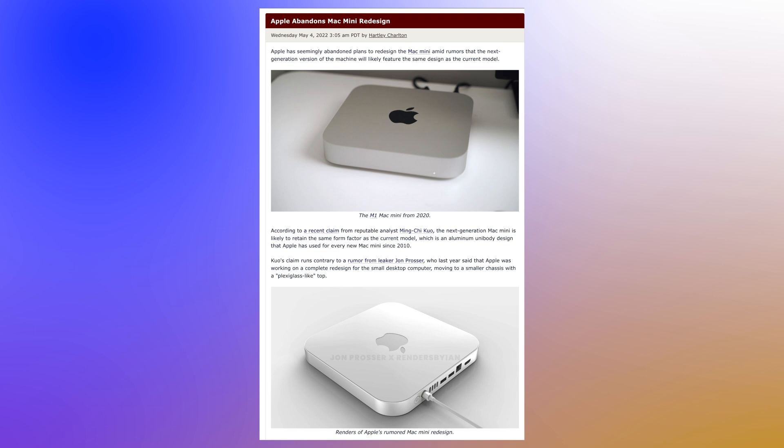One sad thing was that since this design came out back in 2021–2022, Ming-Chi Kuo actually came along and said Apple had abandoned the whole idea of updating the design. But the new leaks and rumors say we are going to get a new design, and it's definitely going to be smaller.